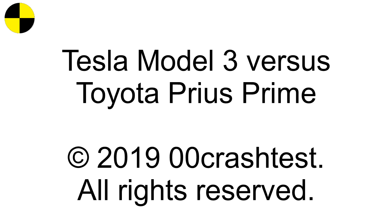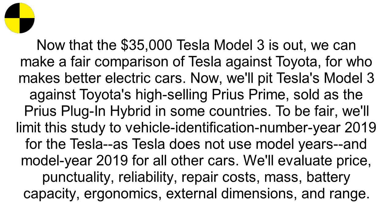Tesla Model 3 vs Toyota Prius Prime. Now that the $35,000 Tesla Model 3 is out, we can make a fair comparison of Tesla against Toyota for who makes better electric cars. We'll pit Tesla's Model 3 against Toyota's high-selling Prius Prime, sold as the Prius plug-in hybrid in some countries. To be fair, we'll limit this study to vehicle identification number year 2019 for the Tesla, as Tesla does not use model years, and model year 2019 for all other cars.